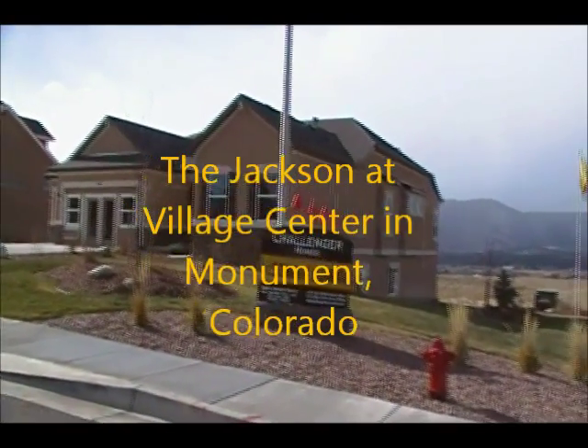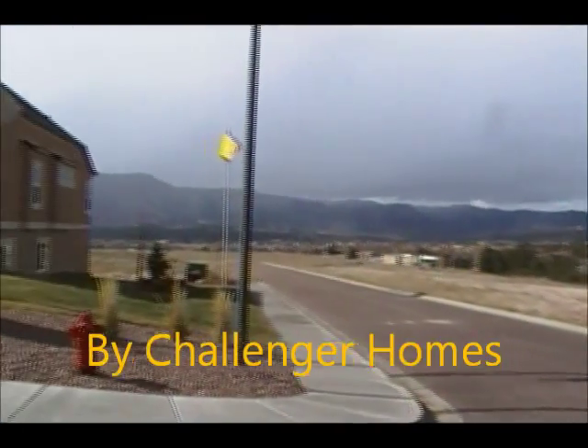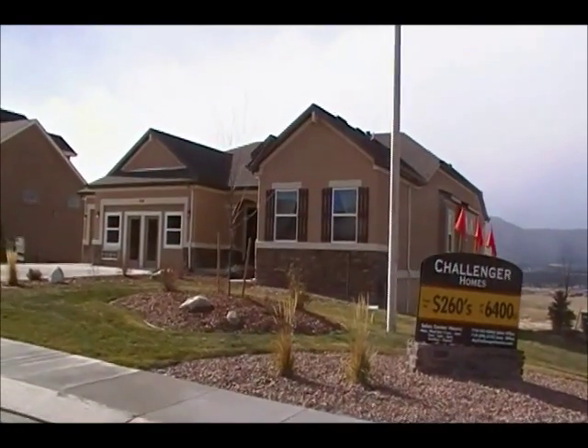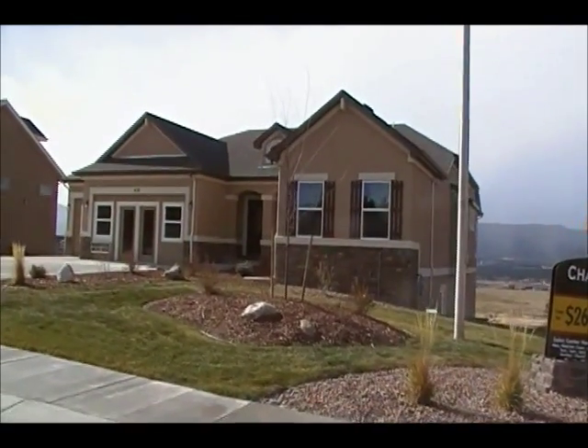Hi, this is Greg Tomlinson with Challenger Homes. Welcome to Village Center in Monument, Colorado. This is the video tour of our Jackson plan. This is a ranch plan. It's a five-bedroom, four-bath home as it's built here in Village Center in stucco and stone.